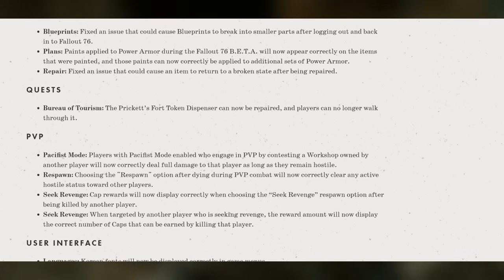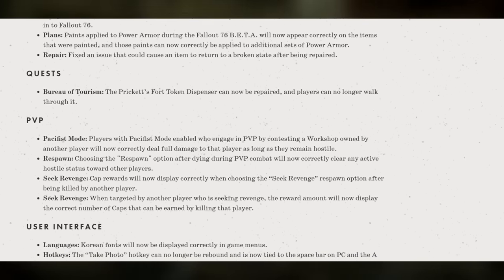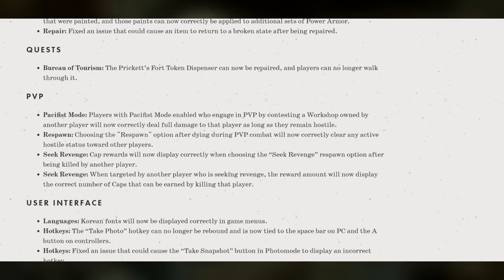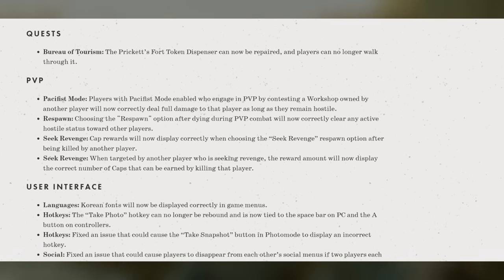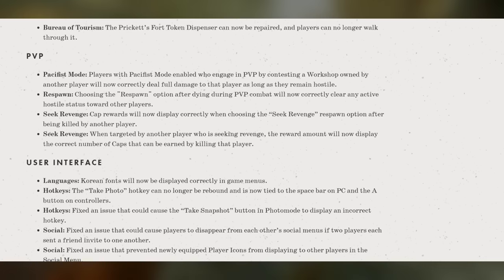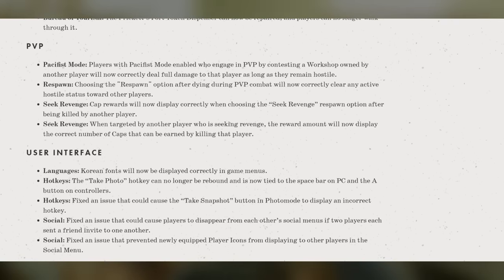And lastly for user interface: Korean fonts will now be displayed correctly in game menus. The Take Photo hotkey can no longer be rebound and is now tied to the spacebar on PC and the A button on controllers. Fixed an issue that could cause the Take Snapshot button in photo mode to display an incorrect hotkey. Fixed an issue that could cause players to disappear from each other's social menus if two players each sent a friend invite to one player. And lastly, fixed an issue that prevented newly equipped player icons from displaying to other players in the social menu.